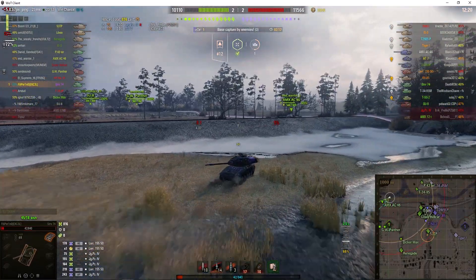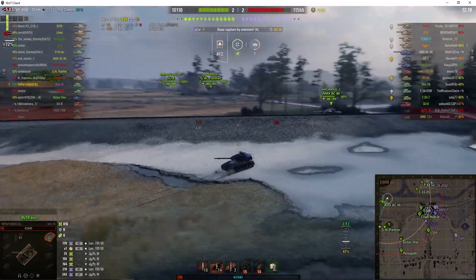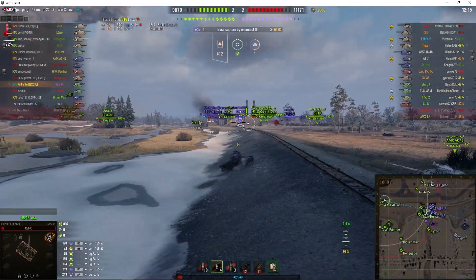You know Filipparino, he's an excellent player and he'll probably find some way to actually engage in the battle and get lots of damage.